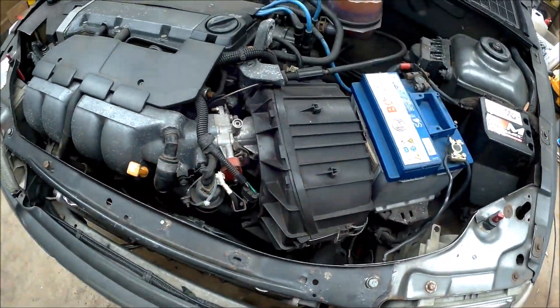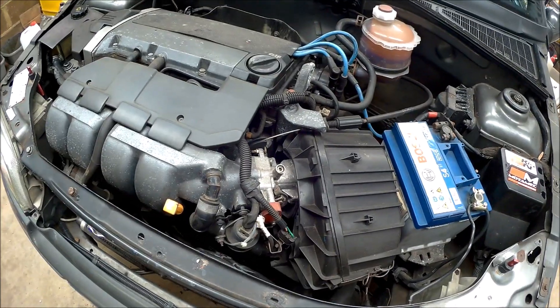To change it out, got to remove the battery and air box. Whip that off, put it back on — should be all good.